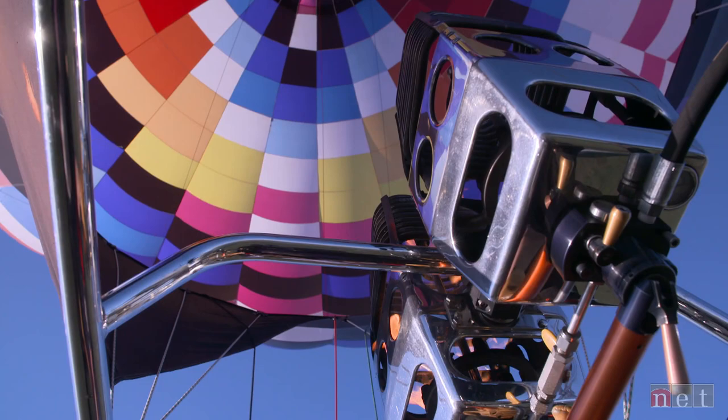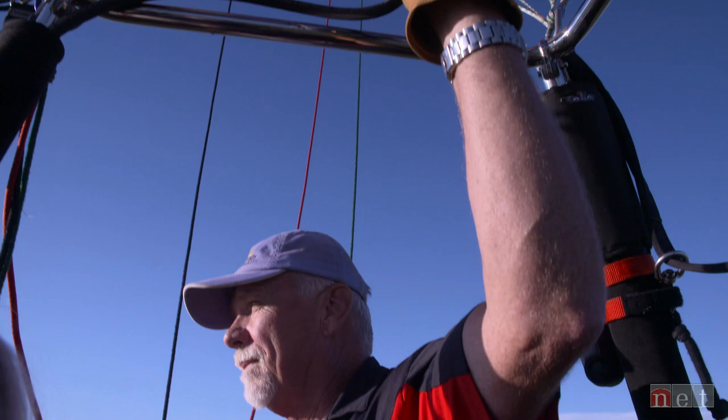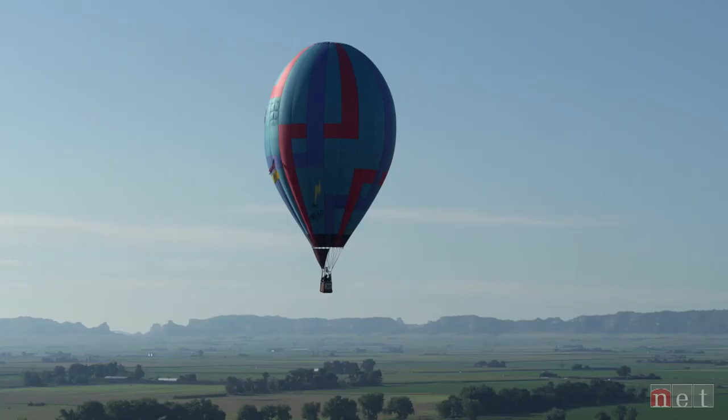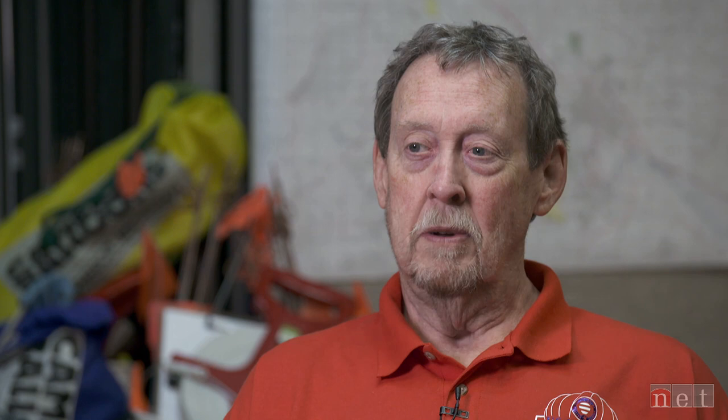A balloon flies when the air temperature inside the envelope becomes warmer than the air surrounding it. Balloons also travel with the wind, and because wind direction changes at different altitudes, pilots will raise and lower their balloon to alter their course of flight. It's a challenge because when you take off, you do not know where you're going to land. Adds a certain element of surprise to it, so it's unique.